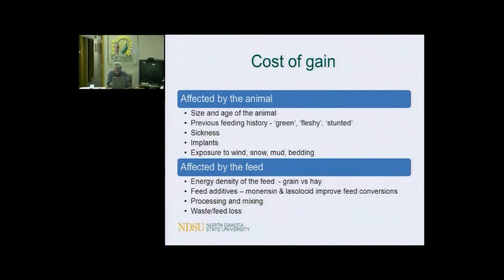If you process and mix — also known as totally mixed rations using a mixer wagon — that will improve feed efficiency in cattle. And of course, if you buy 1,000 bushels of grain and you only end up putting 950 bushels in the feed bunk because there's waste and loss, that cost has to go somewhere, and that goes against the cost of feeding cattle. So if you increase your waste and feed loss, that increases your cost of gain as well.